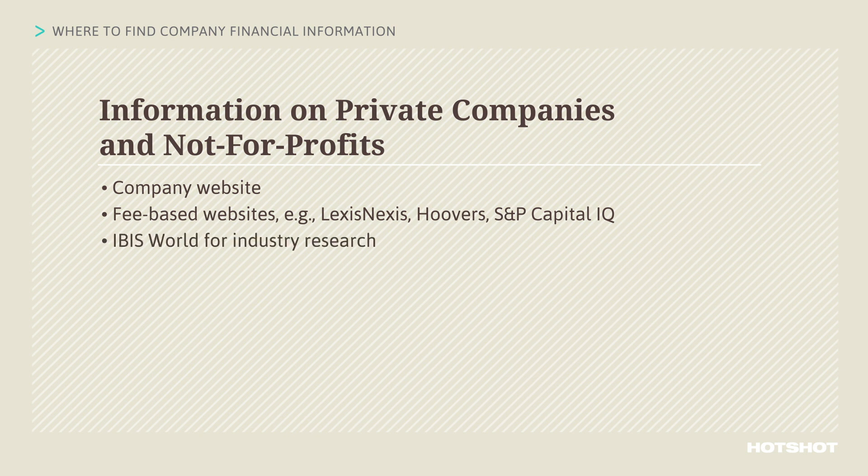IBISWorld's industry research includes both public and private companies. You can buy an International Business Information Report from Dun & Bradstreet. This report can contain audited financial statements, primarily for companies that operate internationally.